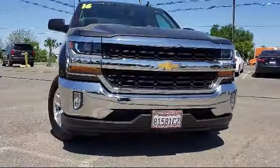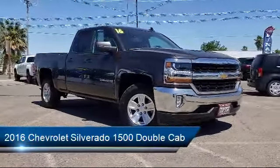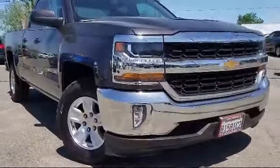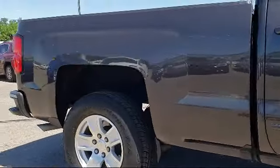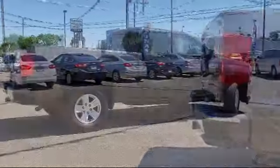It comes equipped with a tow package, Bluetooth smartphone integration, premium wheels, a backup camera, OnStar, navigation system, Sirius XM satellite radio, air conditioning, keyless start, MP3, single disc audio system, and has less than 45,000 miles on the odometer.